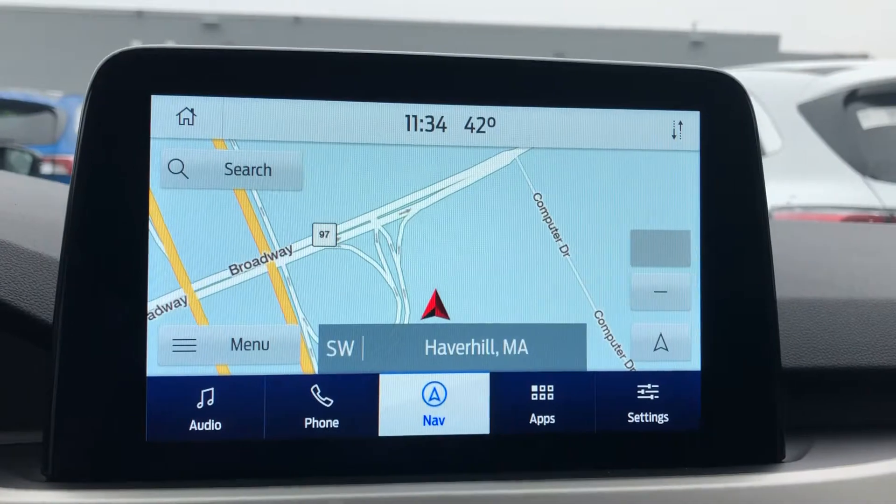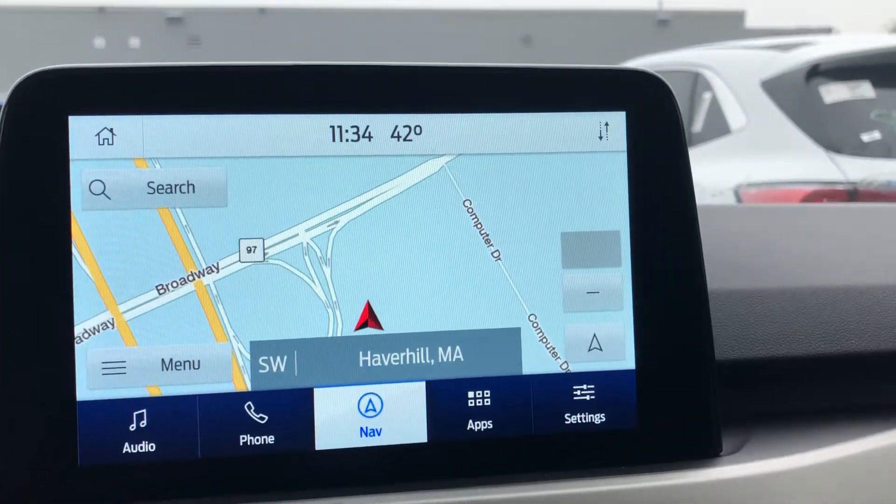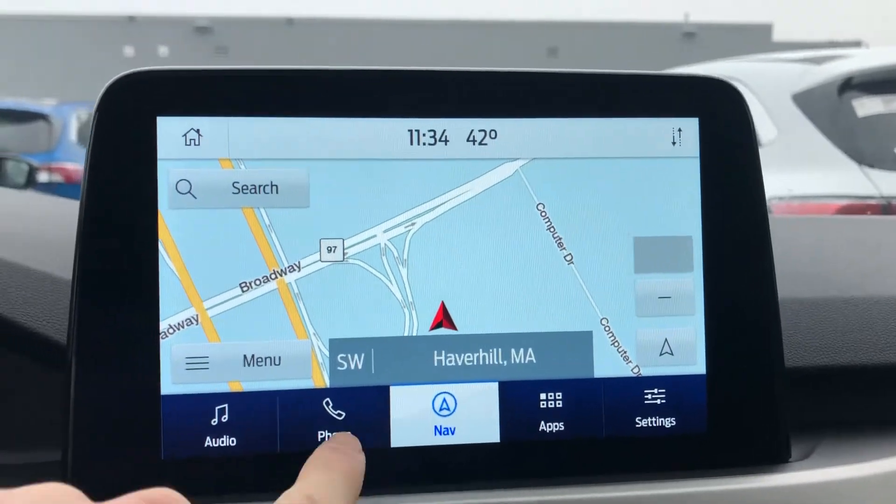Taking another look at the SYNC 3 infotainment system — of course, it's all compatible with Bluetooth, so you can pair your phone wirelessly.